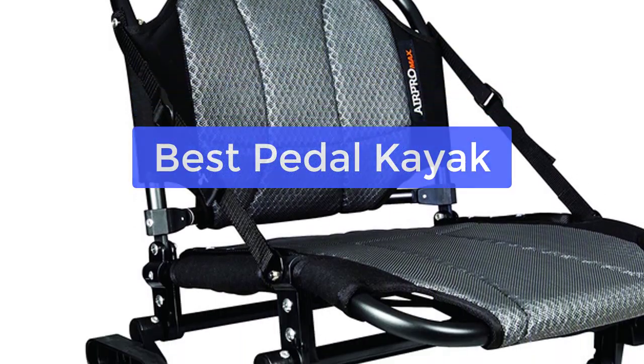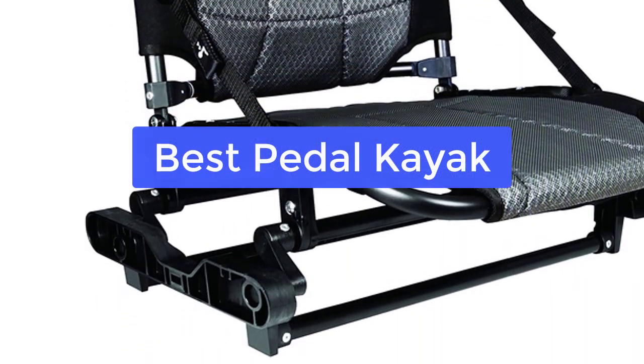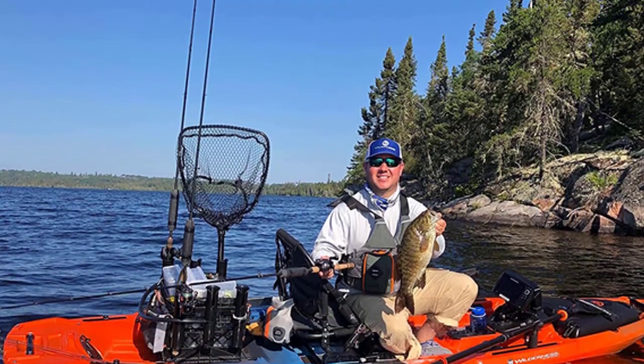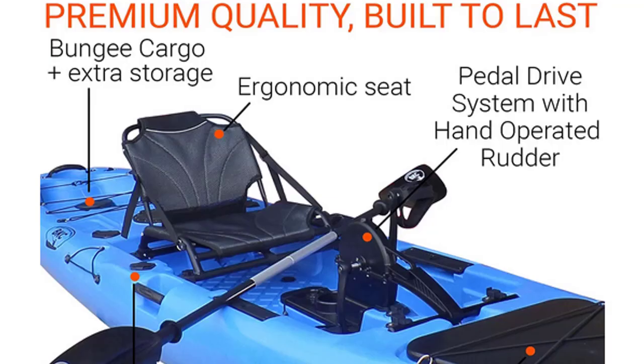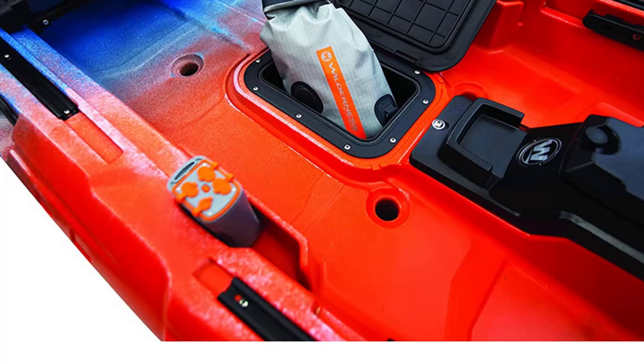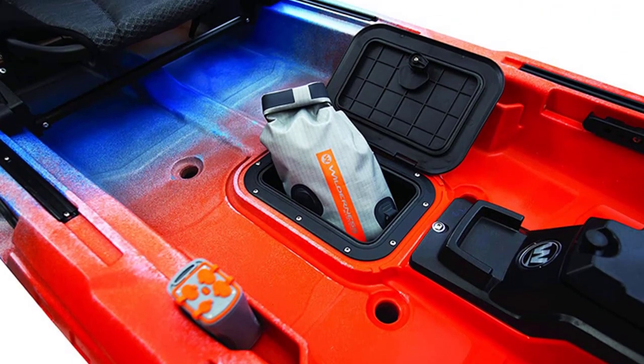Are you looking for a pedal kayak that is both fun and functional? Look no further than the best pedal kayaks. These versatile boats are perfect for anyone who wants to take water sports to the next level. Whether you're a beginner or an experienced paddler, these boats will have you enjoying your time on the water in no time.